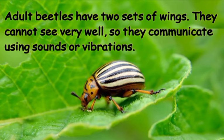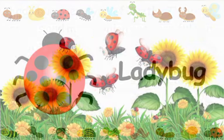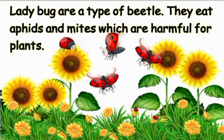Adult beetles have two sets of wings. They cannot see very well, so they communicate using sounds or vibrations.